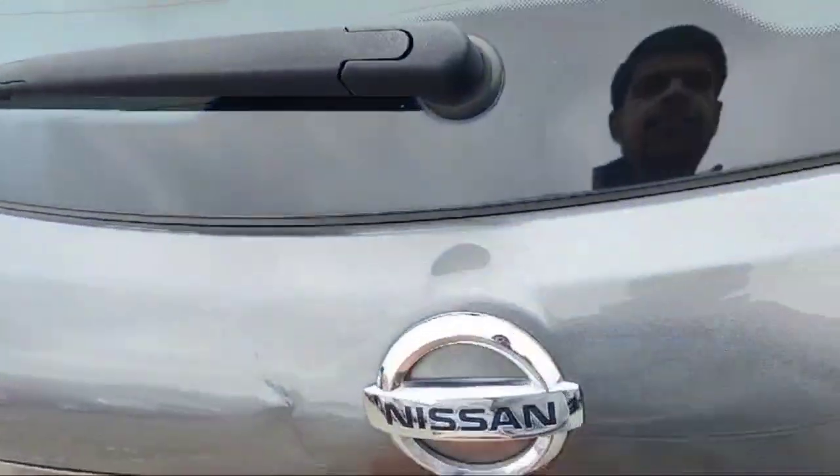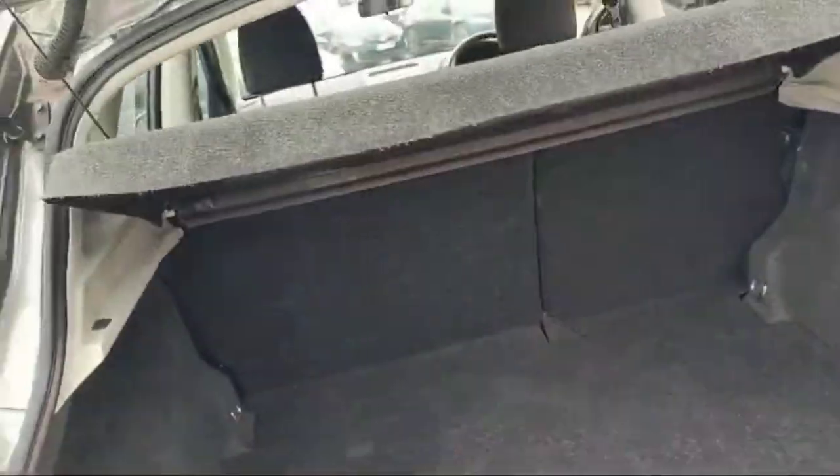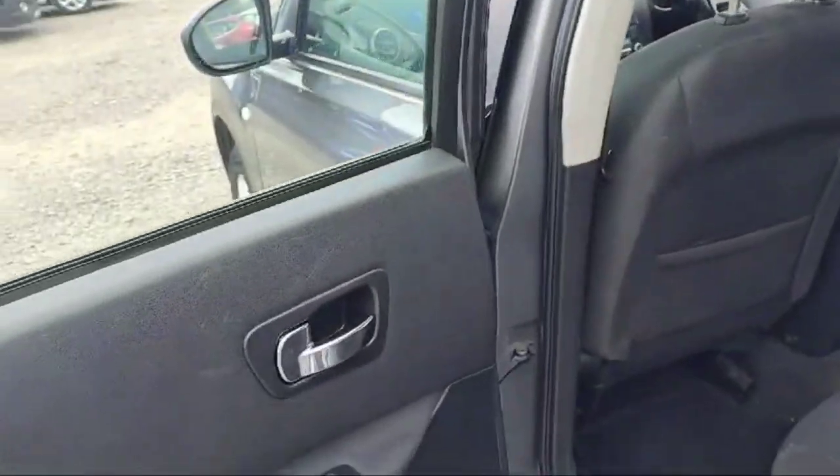This is the boot of the Nissan Qashqai 2012 — there's a big space in the luggage area and we can even fold down the rear seats for extra space if you need it. Now moving to the left rear door, just similar to the right rear door.